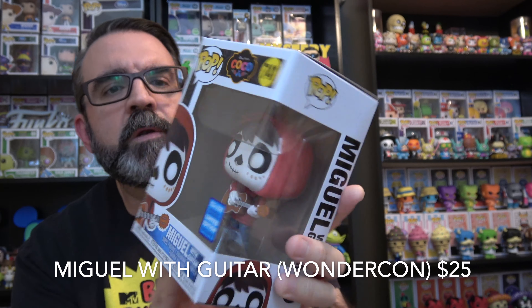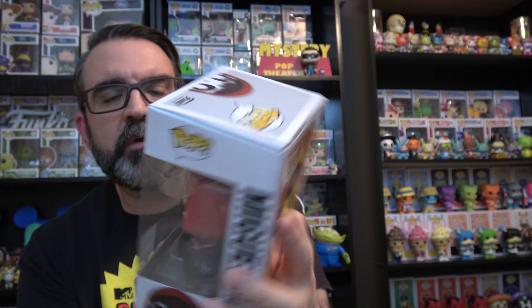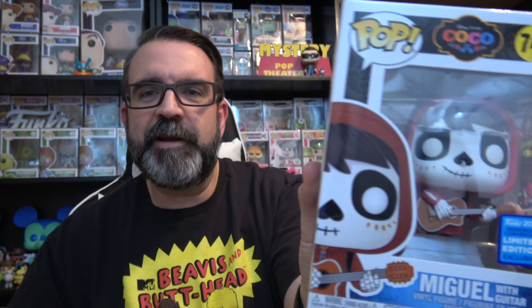Oh, that's a cool one! This is from WonderCon this year, 2020 — it's Miguel with the guitar. Another great movie; if you've never seen Coco, very cool. This is one I don't have — I might keep it. I was collecting the Coco ones for a while but then ended up getting rid of them, so we'll see. Typically the only Disney pops I collect are Toy Story.